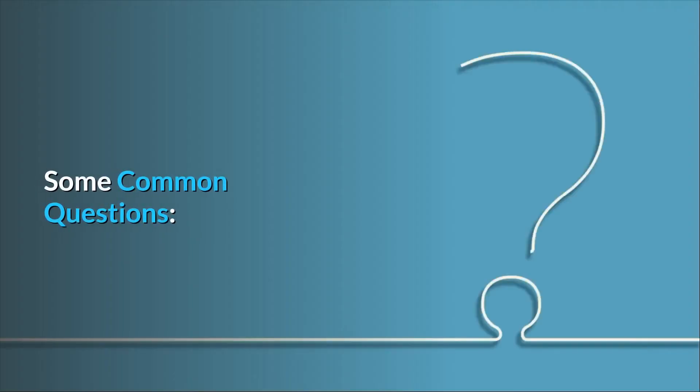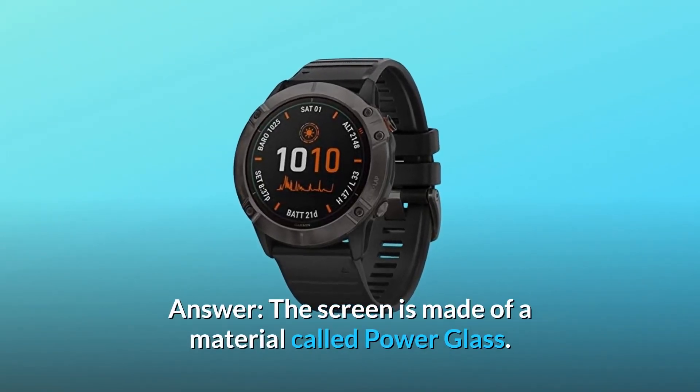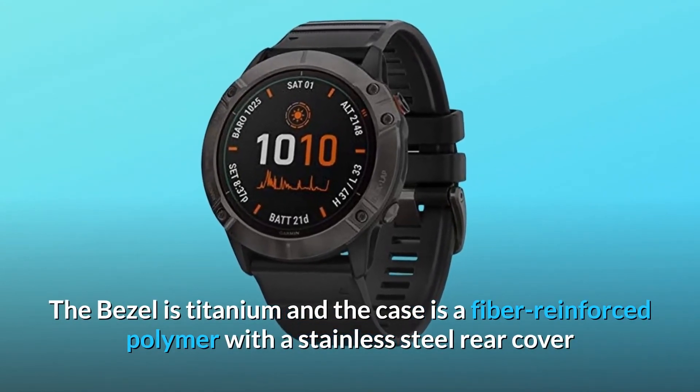Some common questions. Question 1: Is the 6X Pro Solar Black model made of titanium and does it have a sapphire screen? Answer: The screen is made of a material called Power Glass. The bezel is titanium and the case is a fiber-reinforced polymer with a stainless steel rear cover.